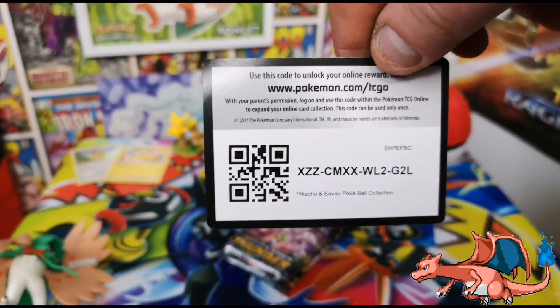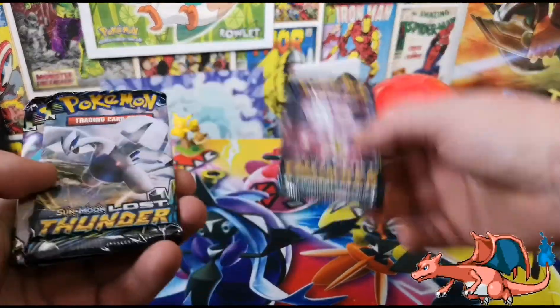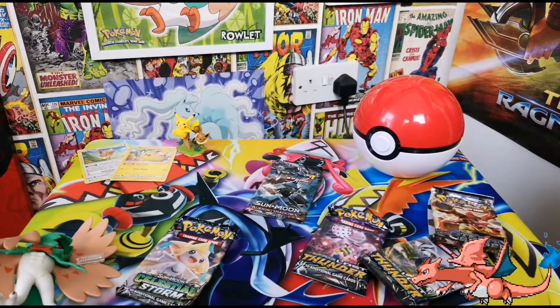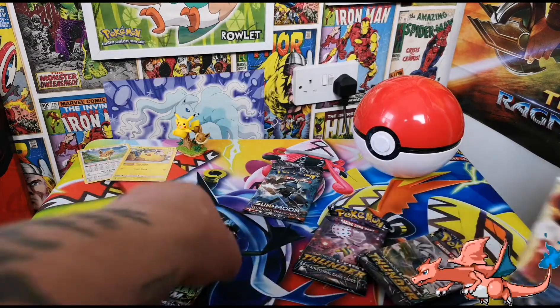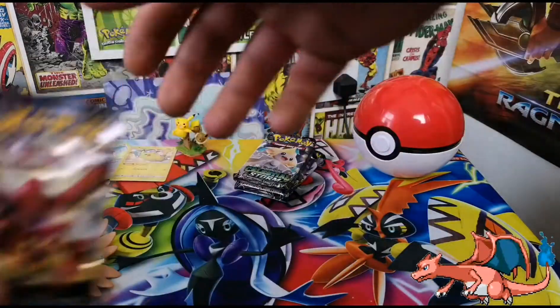Here is the code card if you want this Pikachu and Eevee Pokeball set. For the packs we've got Lost Thunder, Lost Thunder, Celestial Storm, Sun and Moon Bird of Shadows, and Steam Siege - they've been crammed right in there. Let's start and do them in whatever order I've stacked them. Decidueye, are you ready?